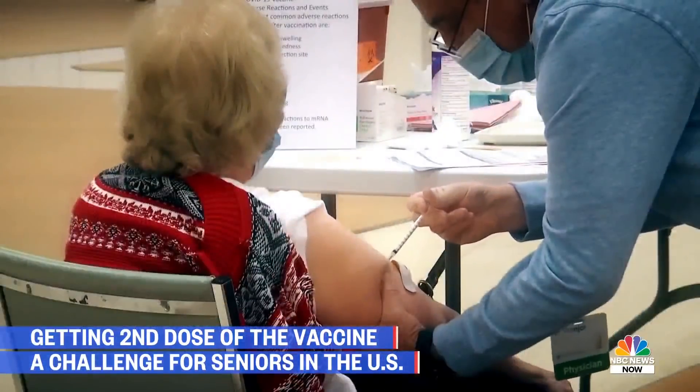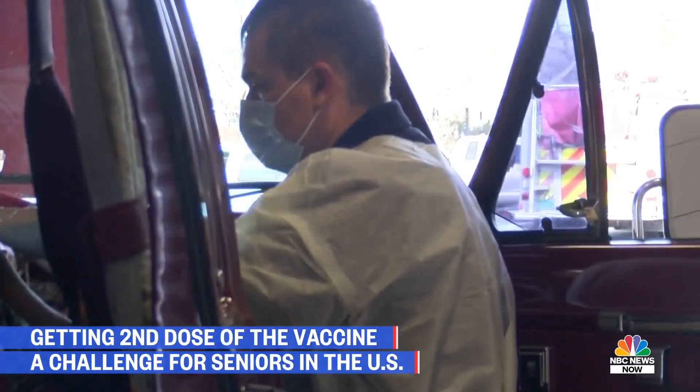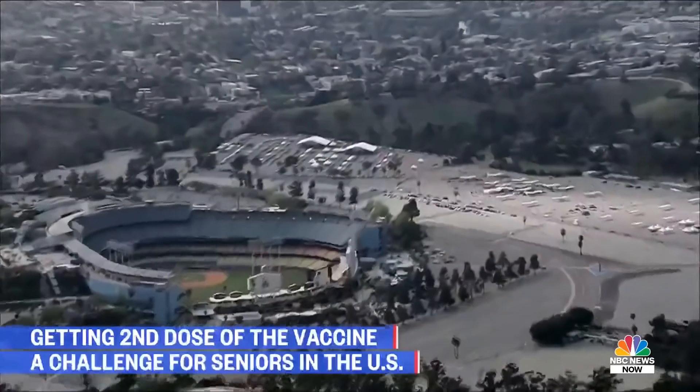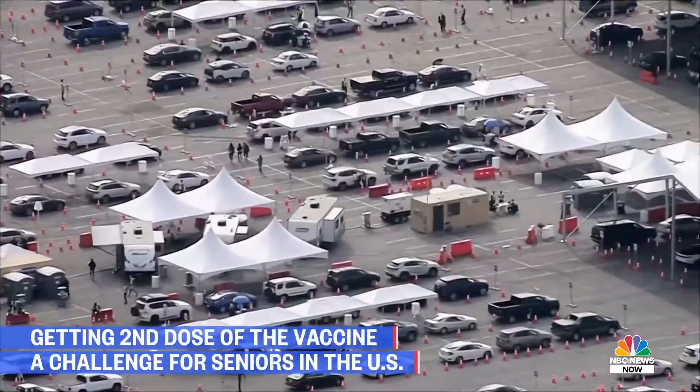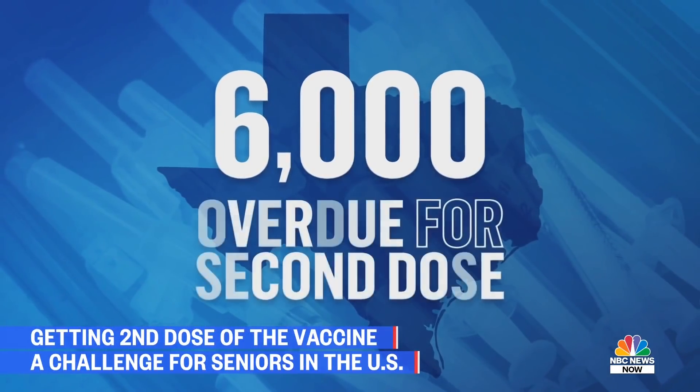From coast to coast, for many seniors, getting a shot in the arm has been a shot in the dark. The program was really difficult — forget the telephone. The problem isn't just the first dose, but now the second. In California, 76-year-old Marjorie Klein got her first Moderna vaccine dose at Dodger Stadium 11 days ago, but since then she's spent hours trying to sign up for another one. It's very confusing — from the beginning to the end, it's like you have to create your own road map. In Texas, about 6,000 people are overdue for their second doses.